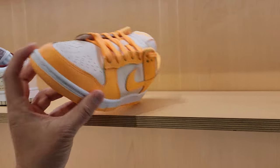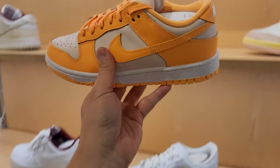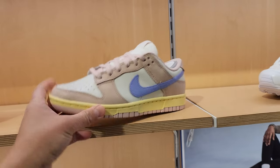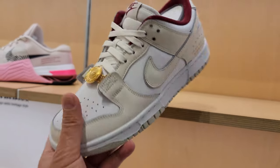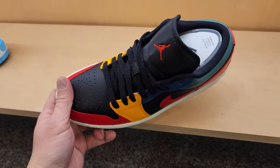Moving on to the women's section. They do got some Dunks - got some dunks, got some more dunks. $110 for those. Got three pairs of women's Dunks - that's kind of crazy. And those are Dunk Lows too.